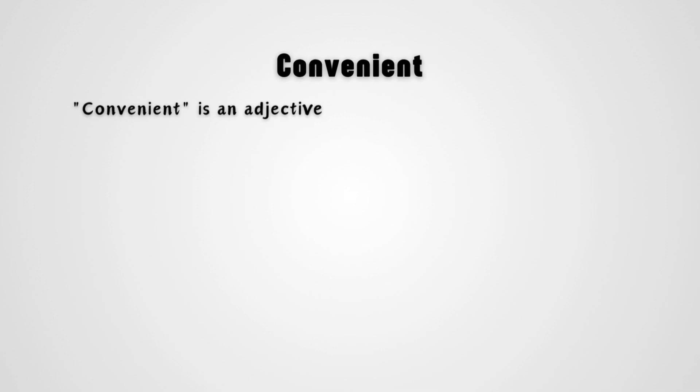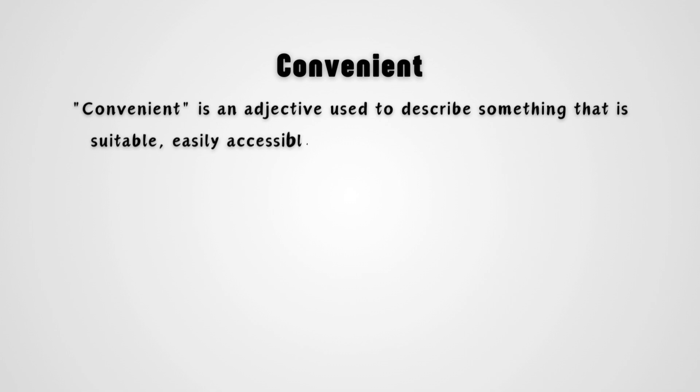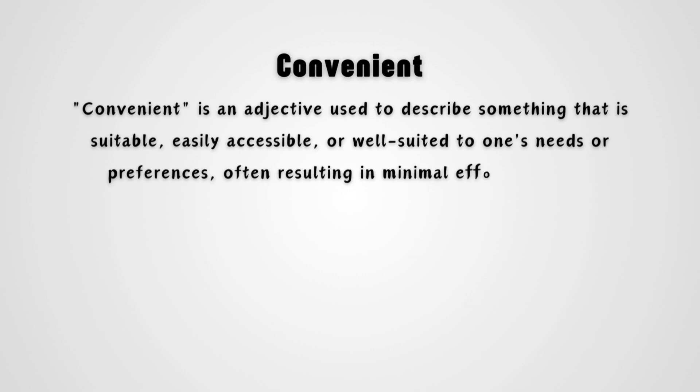Convenient is an adjective used to describe something that is suitable, easily accessible, or well-suited to one's needs or preferences, often resulting in minimal effort, time, or inconvenience.